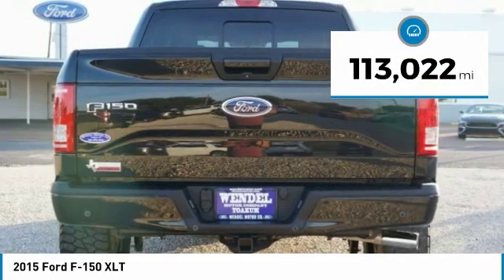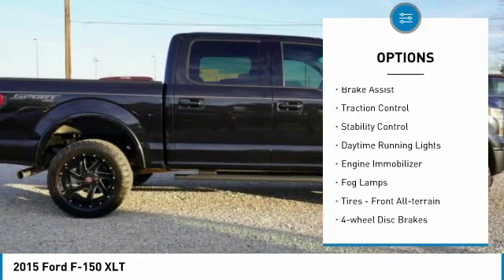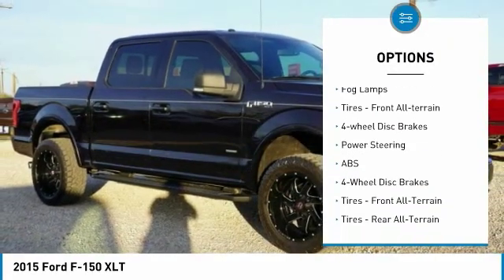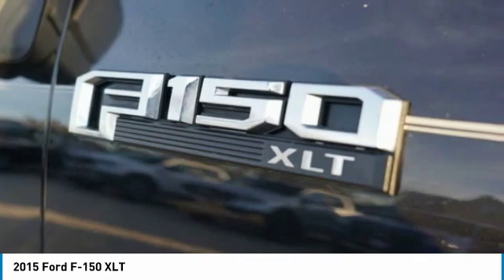This vehicle has less than 115,000 miles. Here are some of this vehicle's great options: four-wheel drive, aluminum wheels, brake assist, traction control, stability control, daytime running lights, engine immobilizer, fog lamps, tires — front all-terrain — and four-wheel disc brakes.